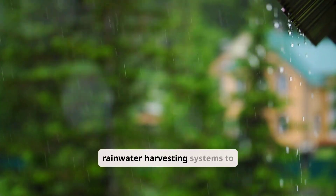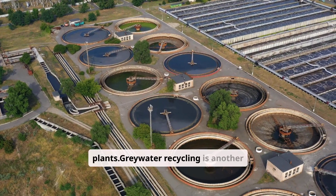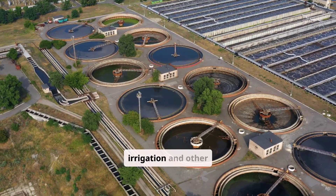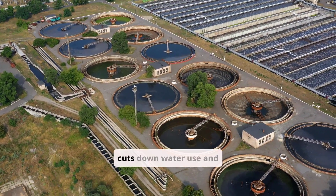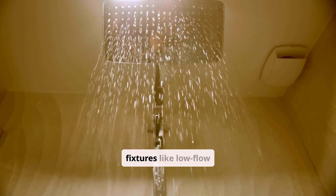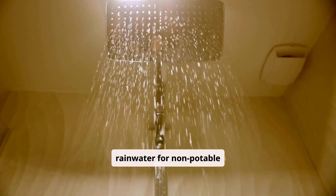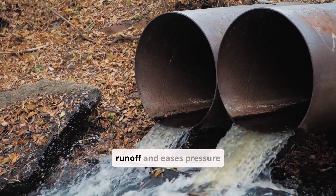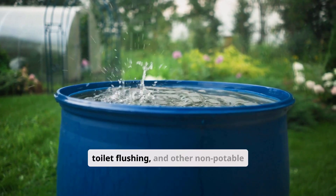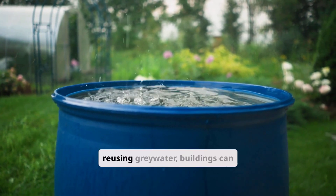Water conservation strategies include using rainwater harvesting systems to collect and store rainwater for tasks like flushing toilets and watering plants. Greywater recycling is another strategy — it treats and reuses water from sinks, showers, and washing machines for irrigation and other uses, cutting down water use and lessening wastewater discharge. Using water-efficient fixtures like low-flow showerheads and toilets also helps save water. Rainwater harvesting systems reduce stormwater runoff and ease pressure on municipal water supplies, and can be used for irrigation, toilet flushing, and other non-potable purposes.